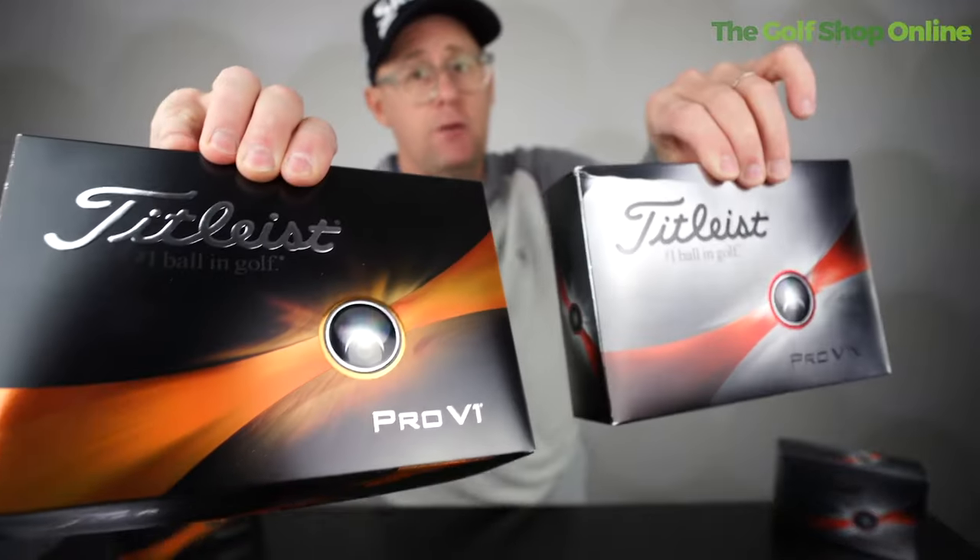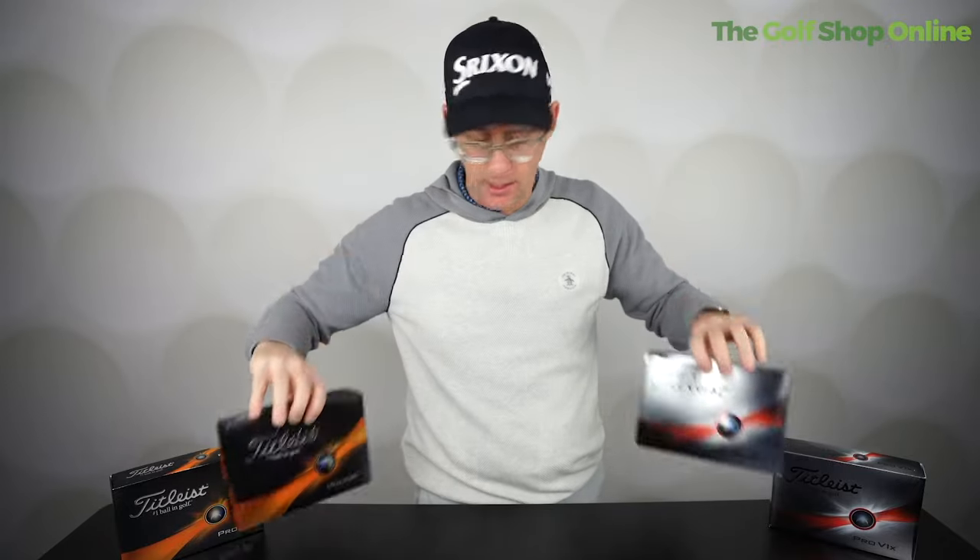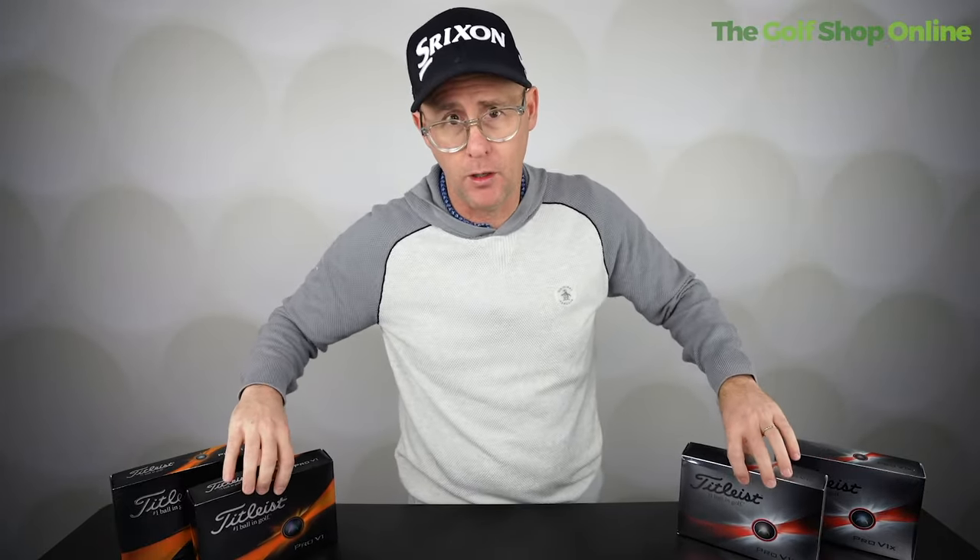When it comes to short game spin, both of these models are exactly the same. Where you need it — that killer motion of giving you high backspin control around the greens — you're going to get it with both of the new Pro V1 golf balls.